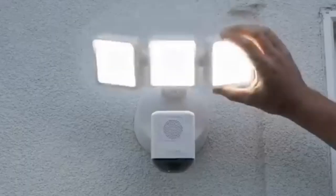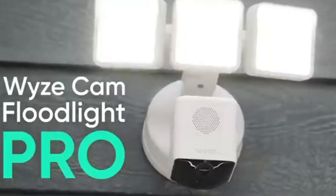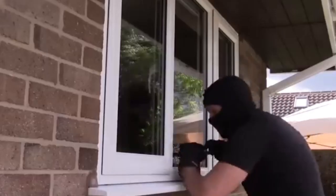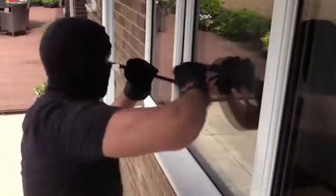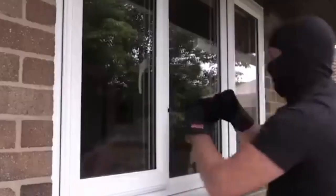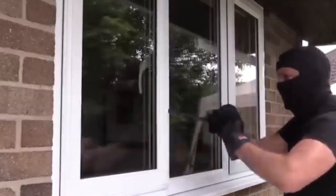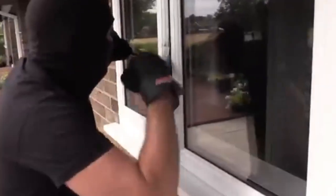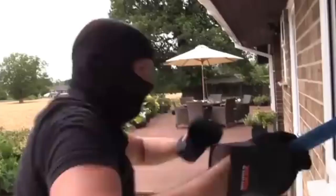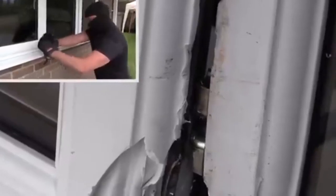Surprisingly, an average A2-standard window can be opened in just three minutes with the right tools — a crowbar and a few screwdrivers in the hands of an experienced burglar. However, after encountering this high-security lock system, the intruder is likely to leave empty-handed. These materials undergo extensive testing including exposure to salt fog.